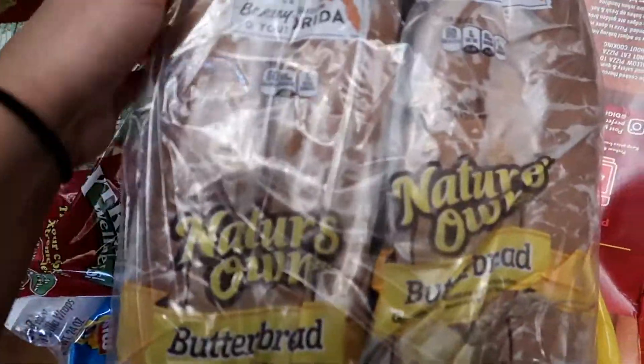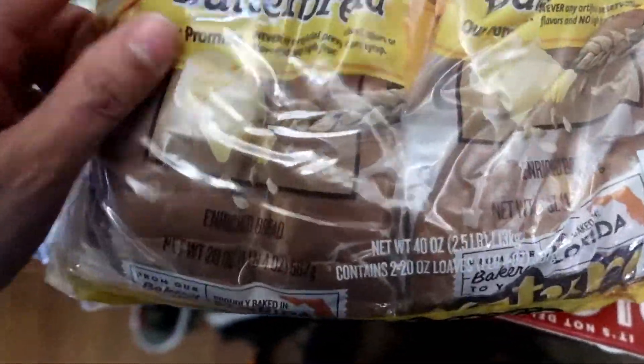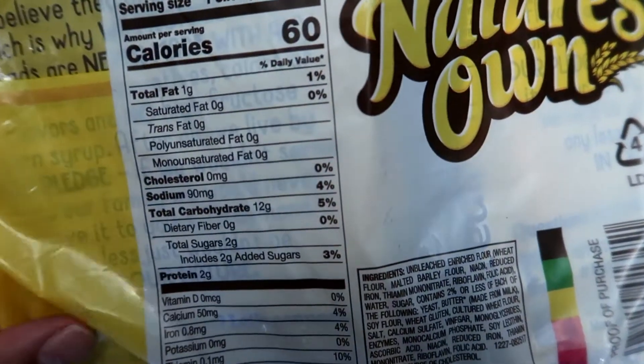I also got this twin pack of the Nature's Own Butter Bread. These are sliced breads, and it comes as a twin pack. These are the nutritional facts.